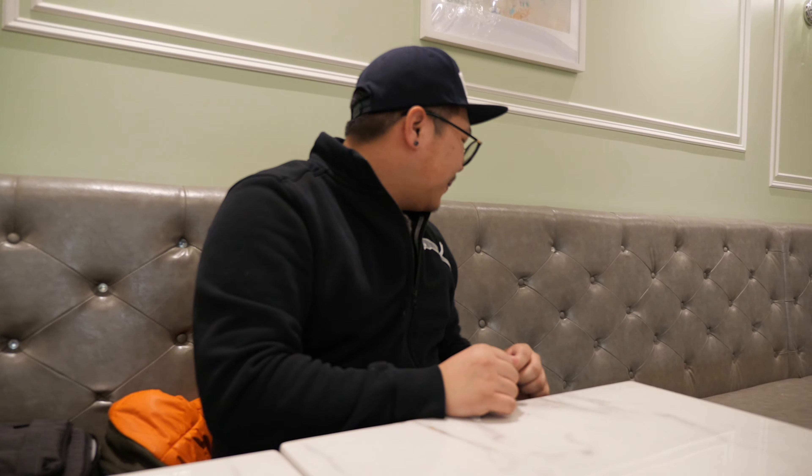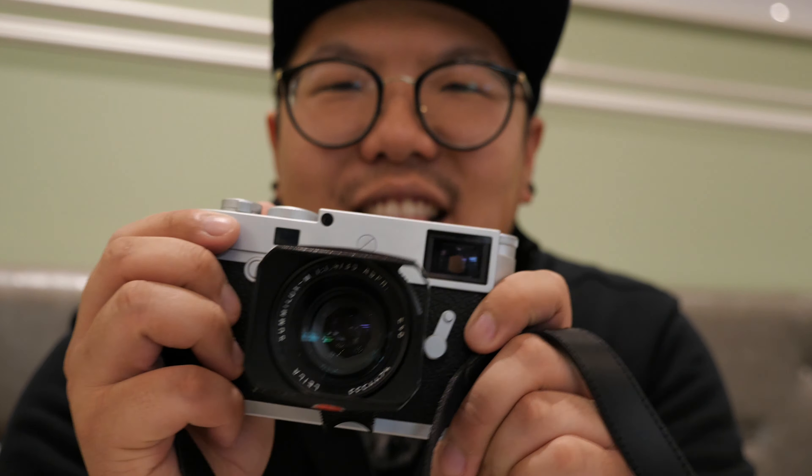So the special thing — this is gonna be the most expensive camera I've ever got my hands on and that we've ever tested. You guys ready? Ta-da! The Leica M10-P.